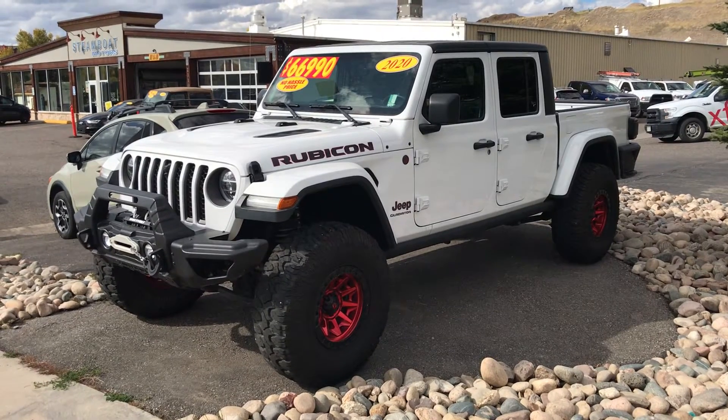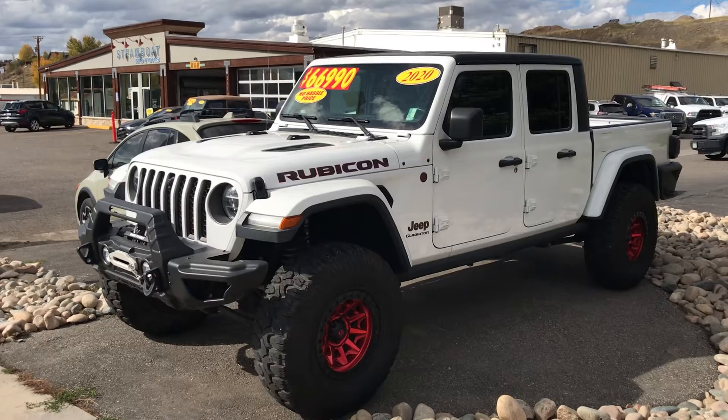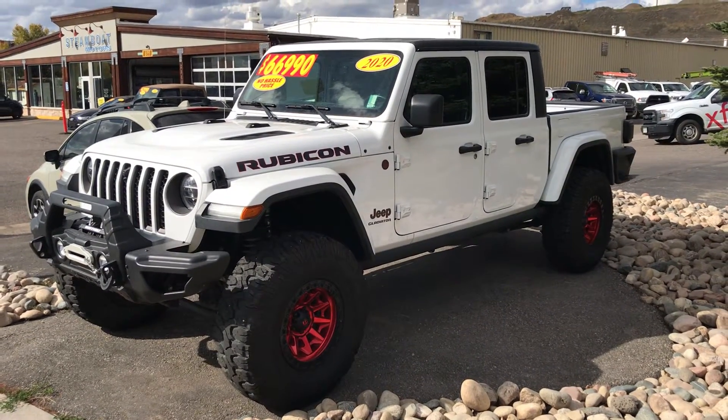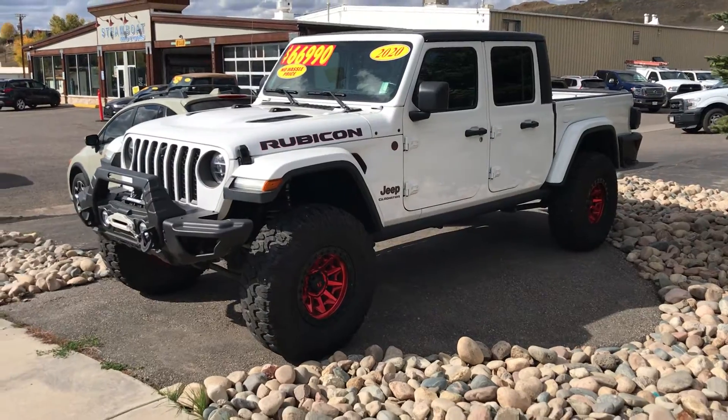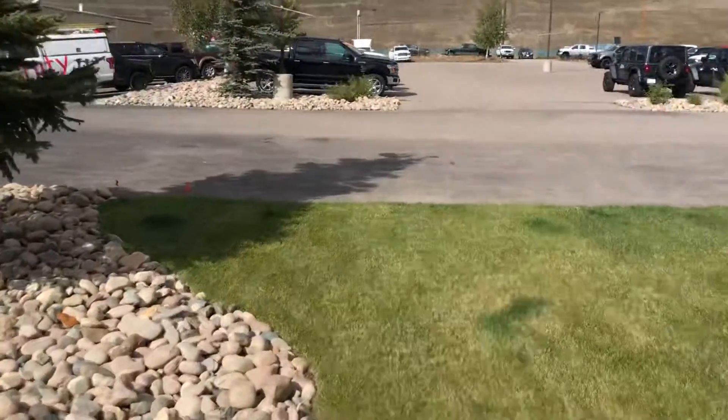Here's a big lifted Jeep Rubicon Gladiator — wheels, tires, suspension, winch, and the list goes on. Guys, this one's a peach, low miles, just under 7,000 miles. If you're looking for off-road capability, look no further. This one is poised for family fun.